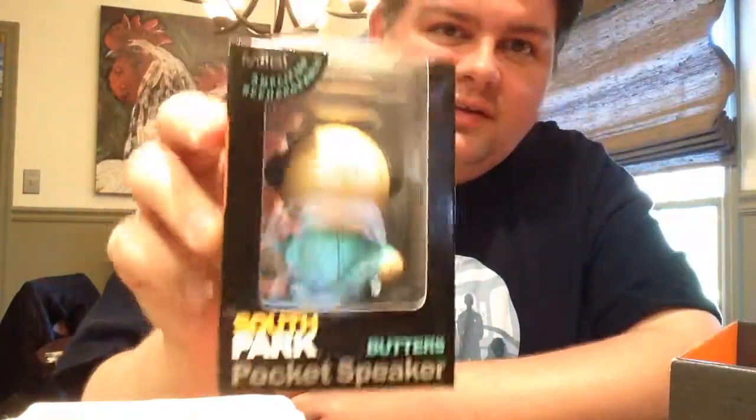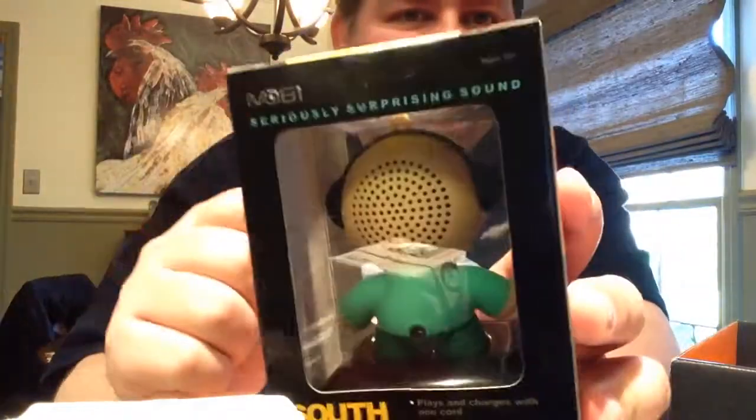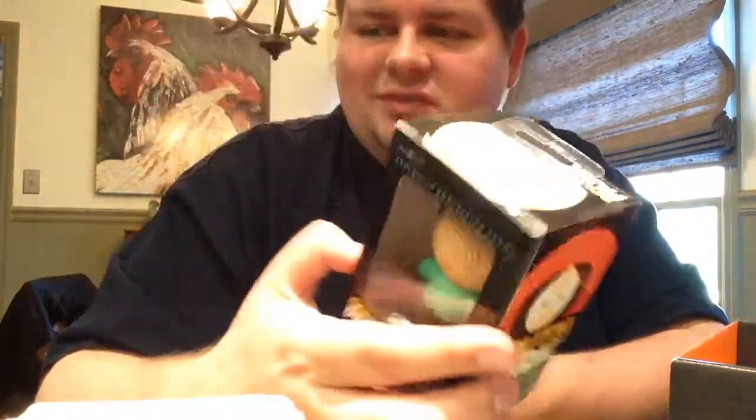I'm definitely saying the South Park speaker is the coolest thing in this box for me. All right, well, there's another Loot Crate unboxing. Hopefully next month they get it there on time. Yeah, there you go — it's kind of cool. My parents' dog over there is looking at me funny because I'm talking to myself. He doesn't understand cameras. Okay, bye!